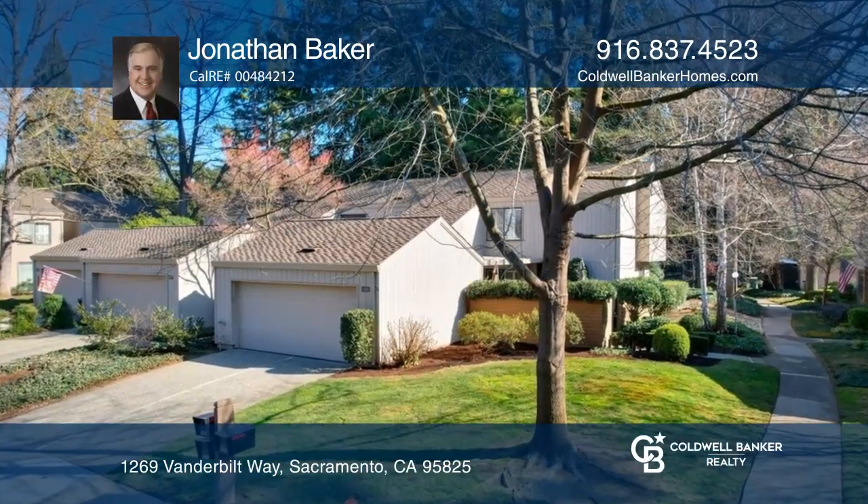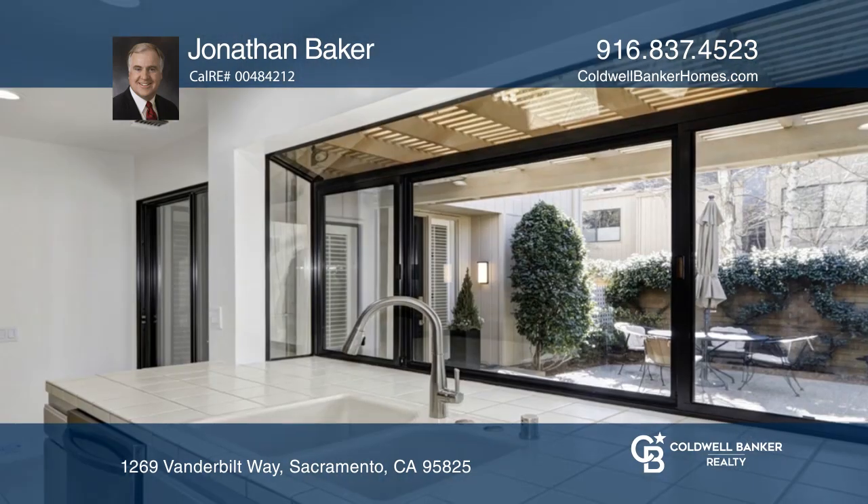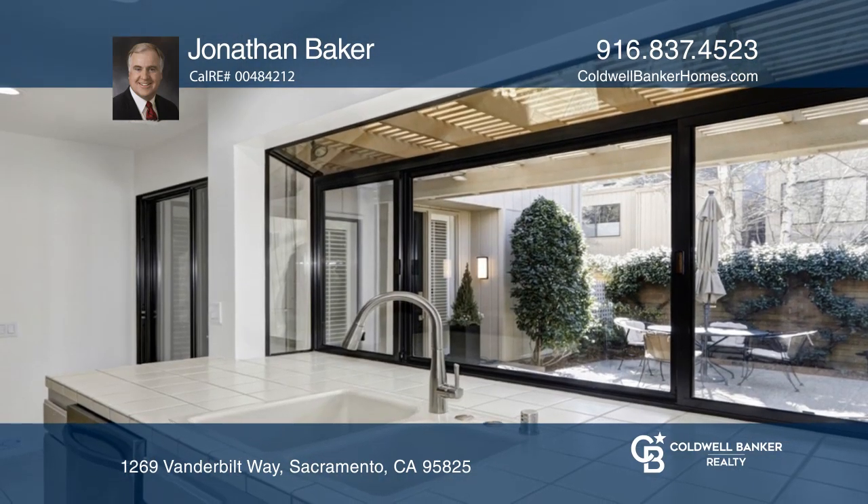Unique, this 6600 model rarely becomes available. A front patio offers space for entertainment while the living room has a cozy brick fireplace.